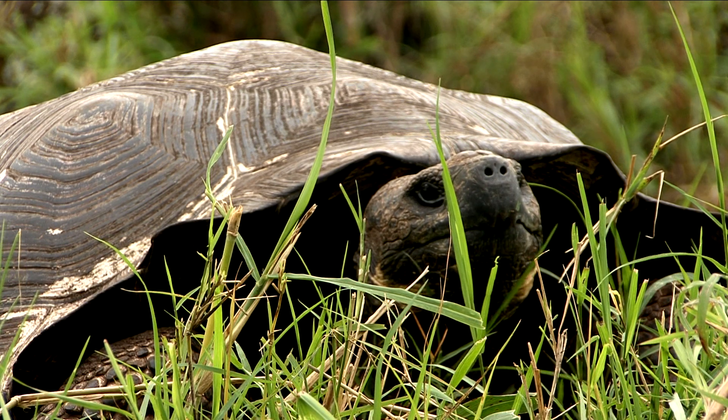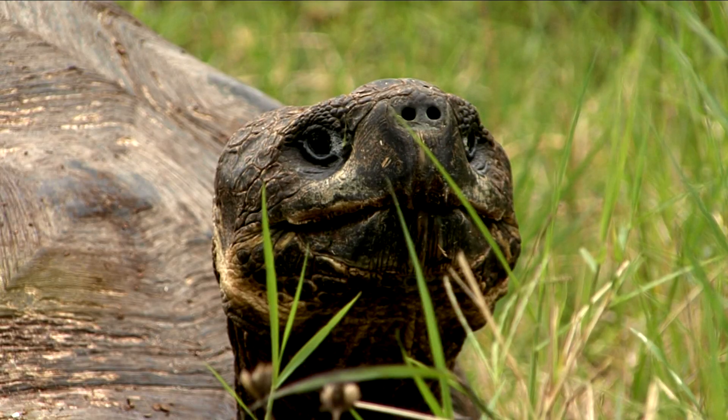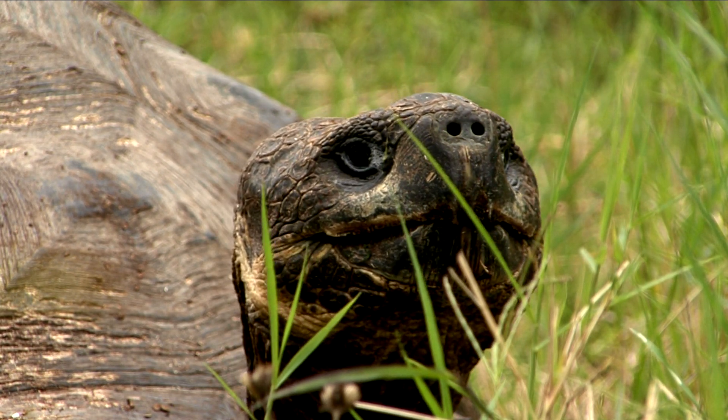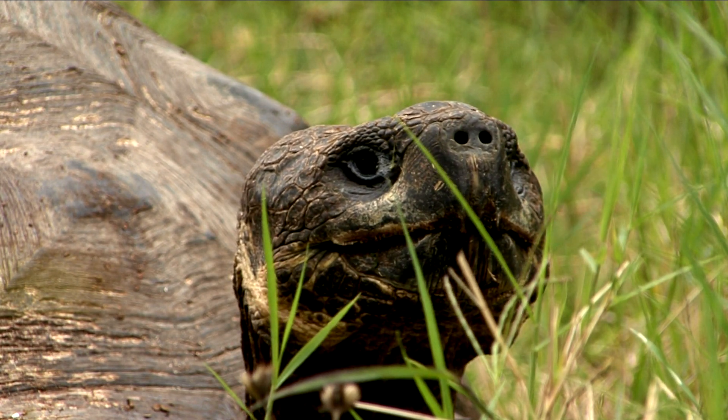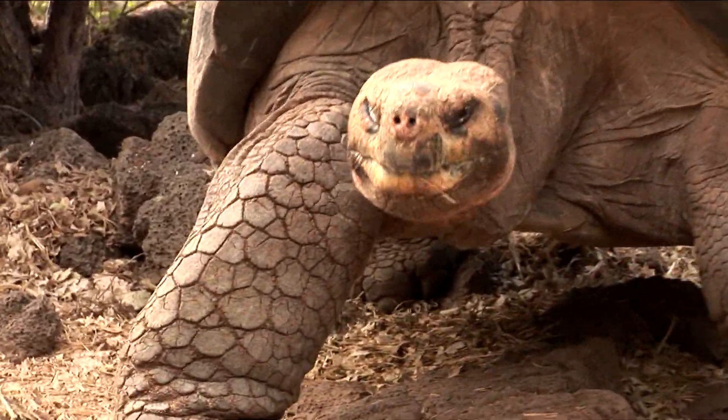The giant tortoises have been around for millions of years. They are, in fact, the world's longest living animals, with an average lifespan of well over 100 years. Come to think of it, maybe we should get him a wheelchair.